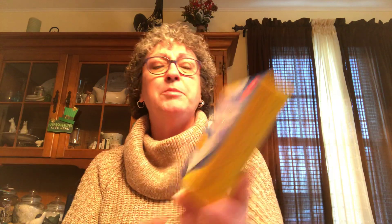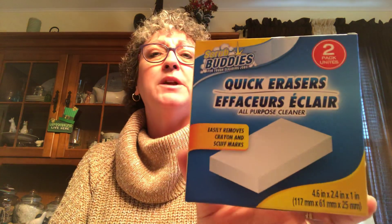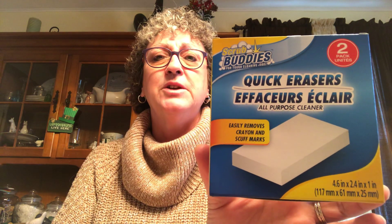I picked up another box of chicken-flavored crackers — I love these. I'll probably put these out tonight. I also picked up a pack of Scrub Buddies Quick Erasers. These things work just as good as Mr. Clean erasers and they're only a buck. Dollar Tree does have Mr. Clean ones but you only get one — this is a two-pack.